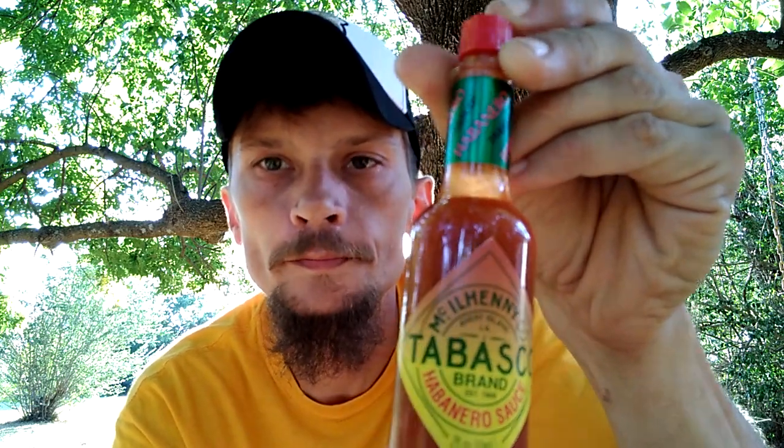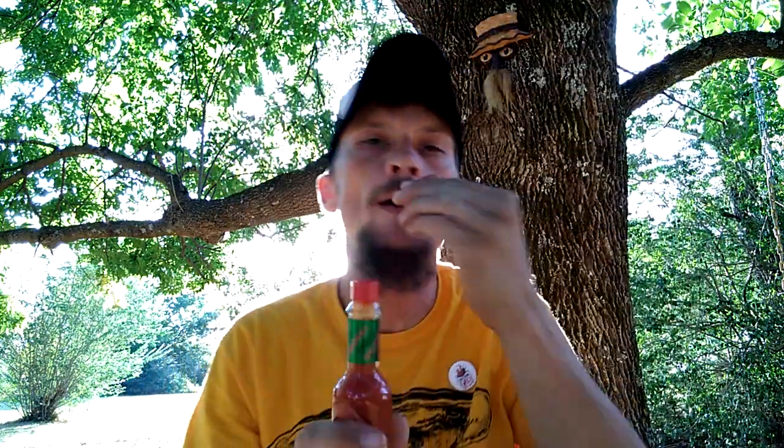One Tabasco sauce that I'm in search of, and I guess I might order it, is the scorpion. I imagine that's pretty hot because this is pretty warm right here. Habanero is the number two ingredient.